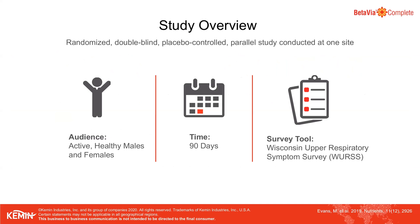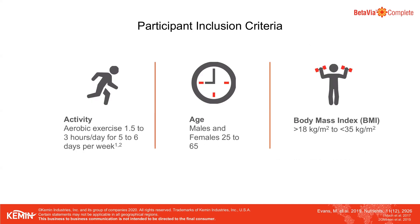The trial was a randomized, double-blind, placebo-controlled trial, which is the gold standard for such studies. It was a 90-day study where the symptoms of healthy subjects and endurance athletes were assessed using the well-validated Wisconsin Upper Respiratory Symptom Survey. Participants were healthy endurance athletes performing endurance or cardiovascular sports such as running, cycling, and swimming.